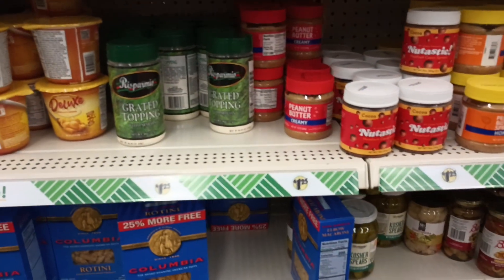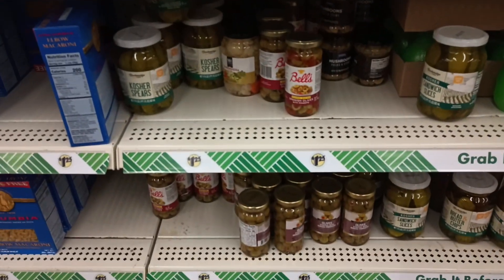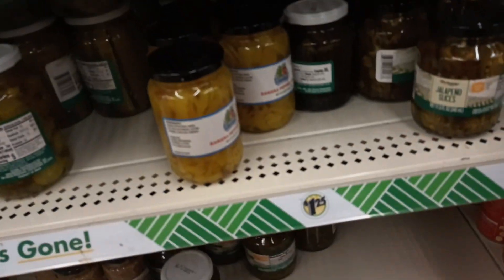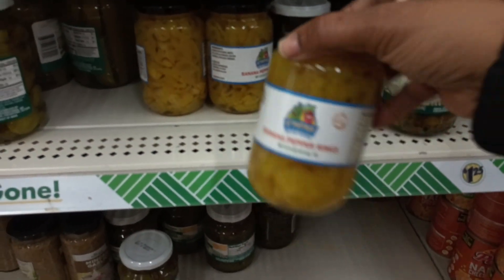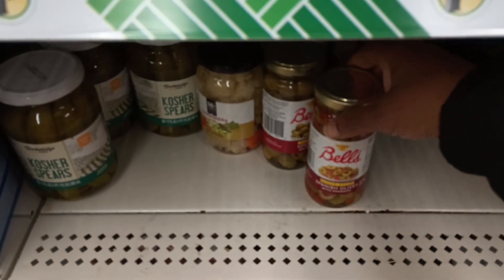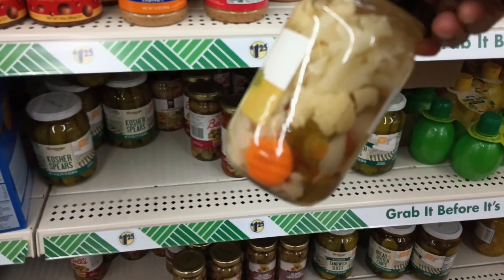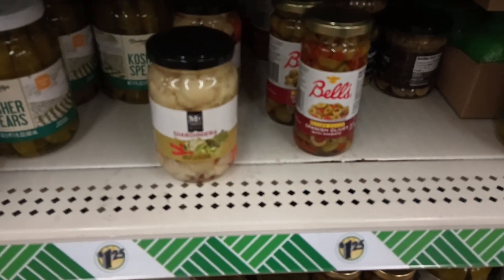Someone found giardiniera for $1.25 at their Dollar Tree — let me scan the shelves. I'm not seeing giardiniera... but we have banana peppers, which I don't think I've ever seen at Dollar Tree — it's a nice size! And jalapeño slices — that's a nice find. Oh wait — I almost mistook Spanish olives for it, but yes! I did find it — this is the cauliflower giardiniera with carrots! It was hiding. These are some great condiment deals.